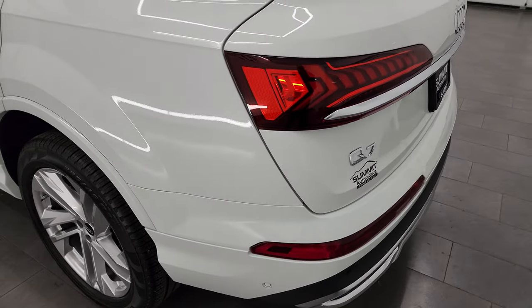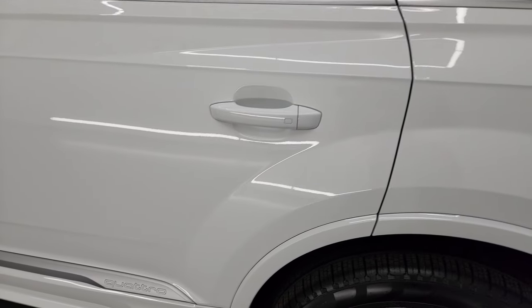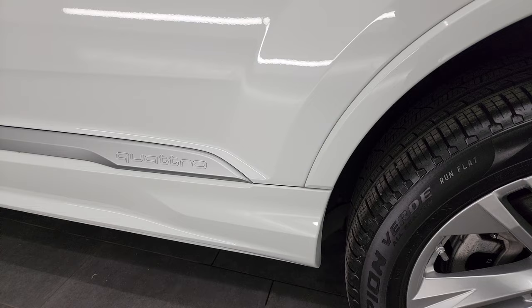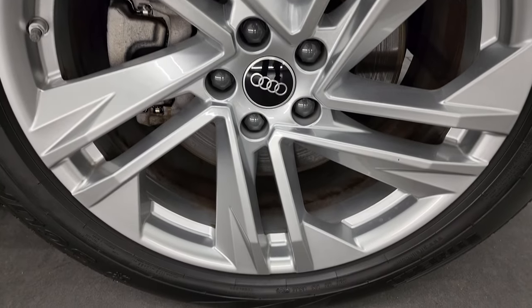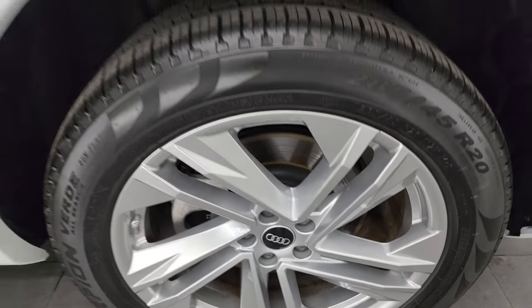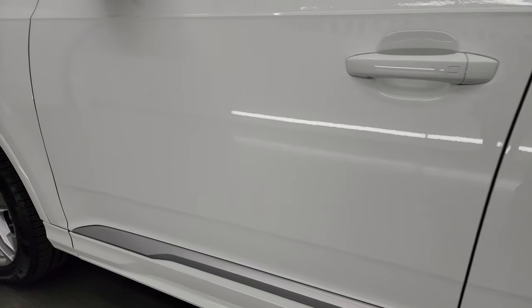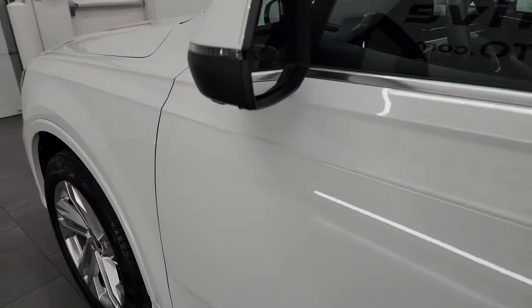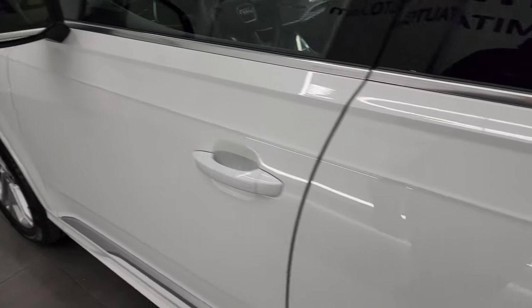Coming around the driver's side, just as clean as that passenger side. No major dents or dings on the rear quarter or rear door. And for full disclosure, this back wheel is just as nice as the rest — no scuffs or scrapes on there. Down the rest of the side of the vehicle, I didn't see any dents or dings — very, very nice condition. Has heated mirrors with built-in directional signals on there as well.